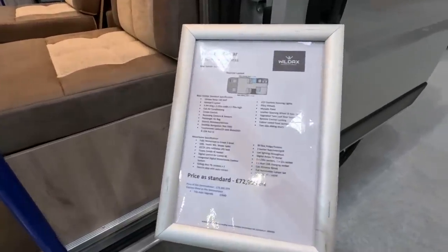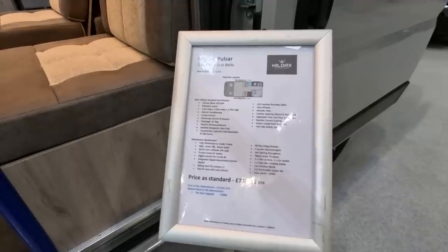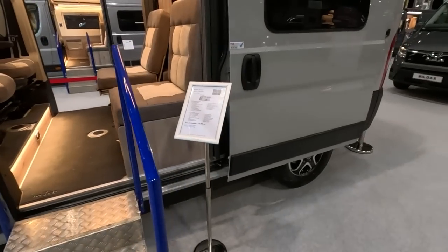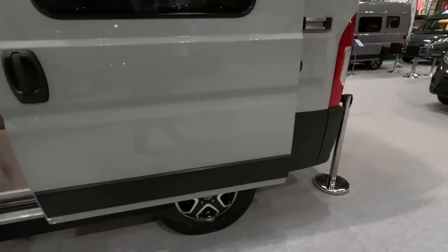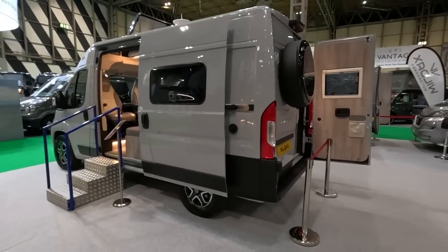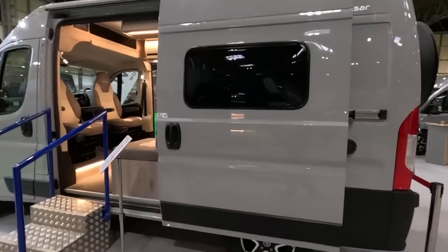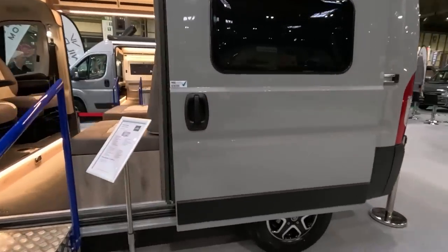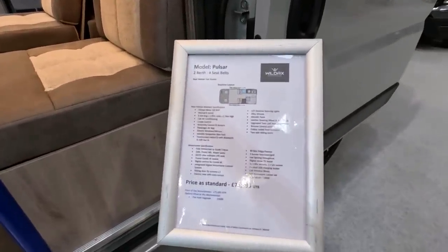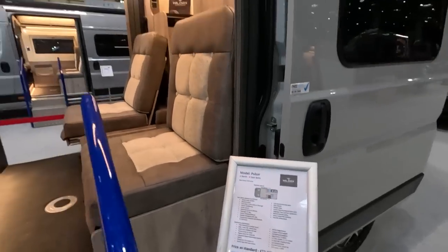Priced as standard at $72,995. So two berth, four seat belts. This Pulsar is on a slightly longer wheelbase now. They used to have the really short van. You can see this is a little bit longer now — 5.3 metres — because Fiat apparently aren't doing the really short wheelbase anymore. It's 5.4 metres long, 2.7 metres high.